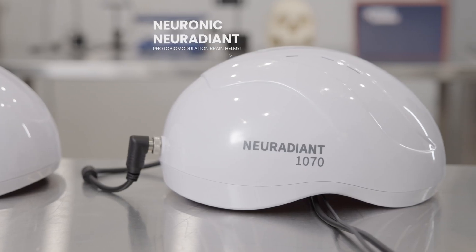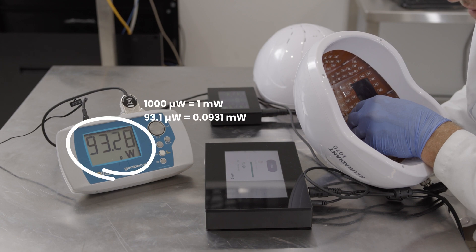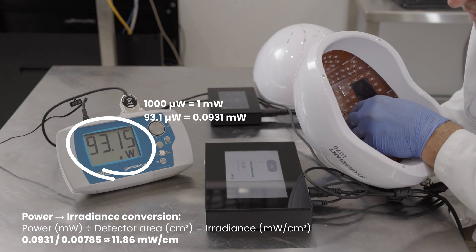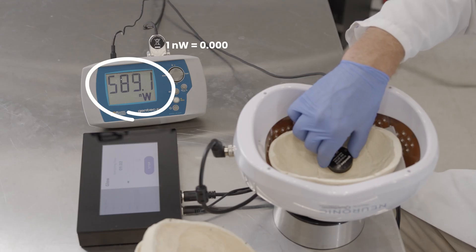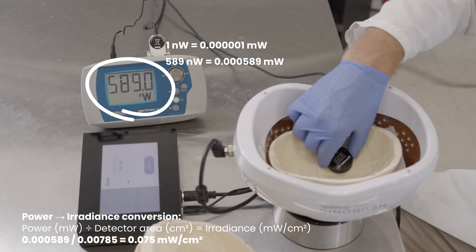This is far more intuitive and impactful than just presenting numerical data. We will only show measurements with the Neuronic Neuradiant, because the spectral profiles were theoretically almost identical with the Suzeko 1070 helmet, given that they share the same LED technology. The baseline measurement at the surface yielded a peak irradiance of approximately 11 milliwatts per square centimeter at a peak wavelength of 1,055 nanometers.